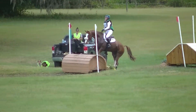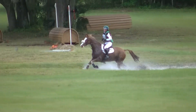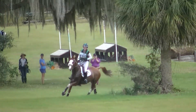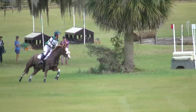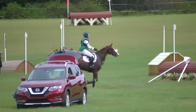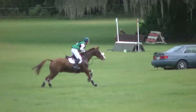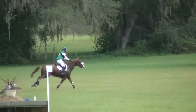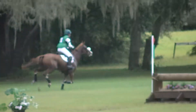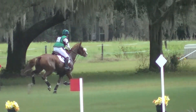Xanatu meanwhile — Kylie Lyman through the first water. They are over the copper roll into the water. Xanatu, Kylie Lyman, out and over the skinny. Jumping over the skinny and the wedge, coming to the left, number 195, Rick Wallace, Munson Slew.